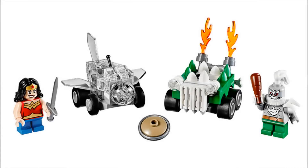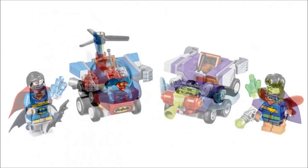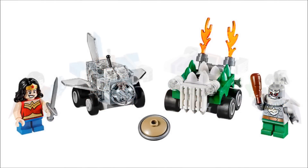Hello, Just2Good here, and today the Hollywood Reporter revealed three 2017 LEGO DC Super Heroes Mighty Micros sets. These are Batman vs. Killer Moth, Wonder Woman vs. Doomsday, and Superman vs. Bizarro.